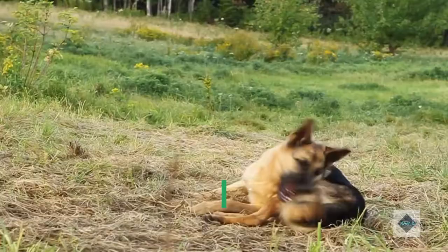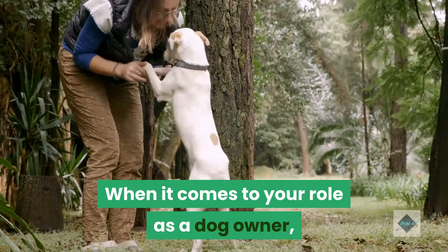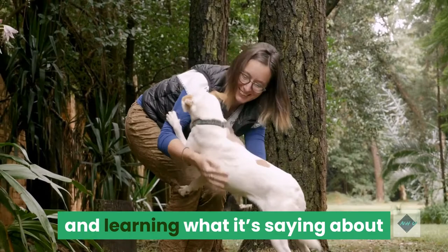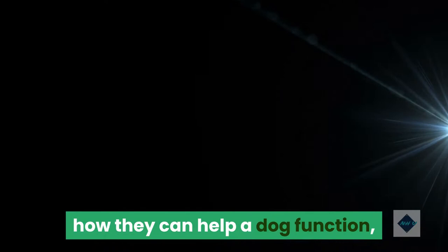The tail can also help a dog maintain his balance and move around swiftly and quickly. When it comes to your role as a dog owner, on the tail front you've got two jobs: protecting it from injury, and learning what it's saying about your dog's feelings. As we'll see below, it's not as simple as, if it's moving, they're happy.